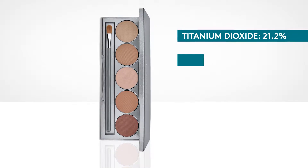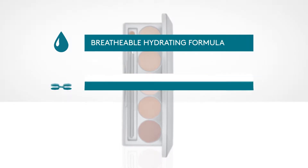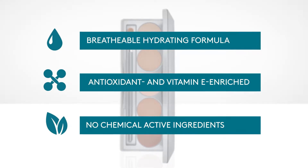Mineral Corrector Palette instantly corrects the look of imperfections and restores your confidence. Breathable hydrating formula, antioxidant and vitamin E enriched, and no chemical active ingredients.